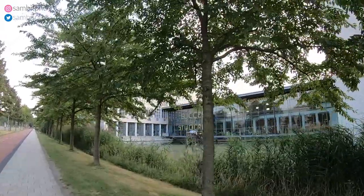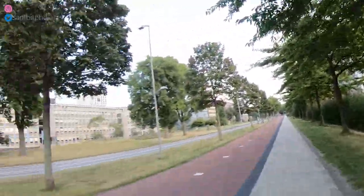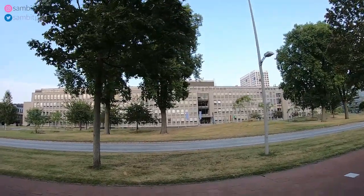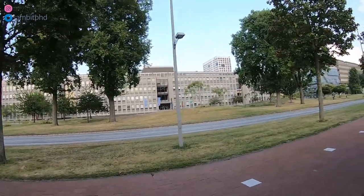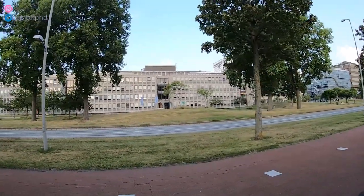'Succes met Studeren' — success with studying. On the left you have the Technische Natuurkunde, which is the Faculty of Applied Sciences. The one I showed you in the beginning was maybe a small division of it — but you have to verify.